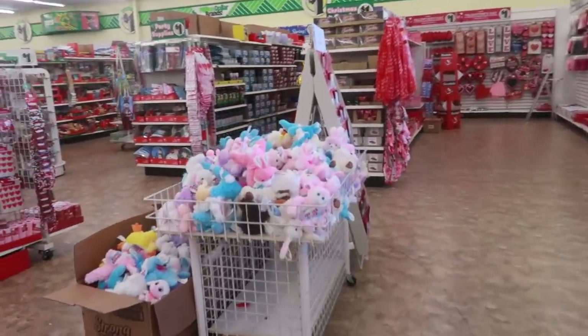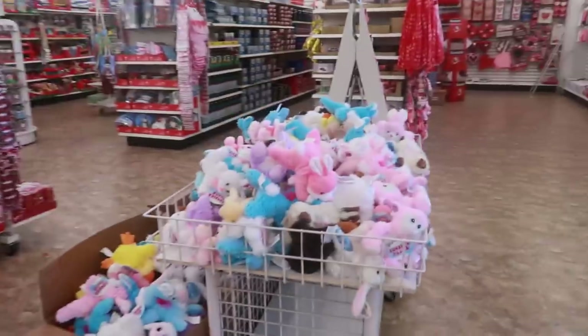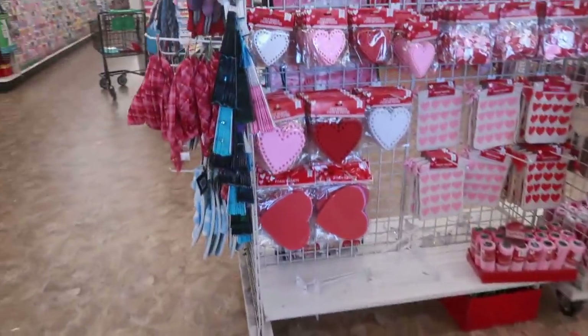Hey my pretties, welcome back. I just walked inside of another Dollar Tree and we're going to walk around and see what they have today.